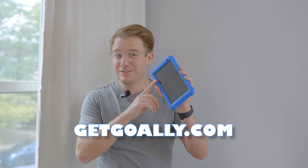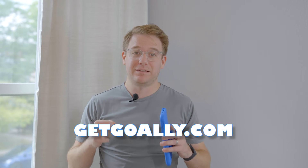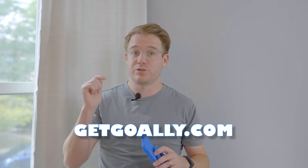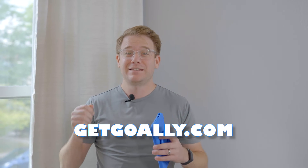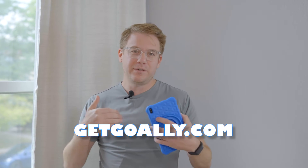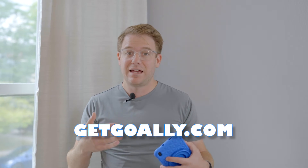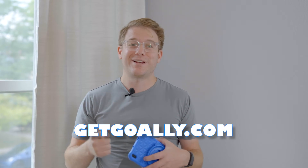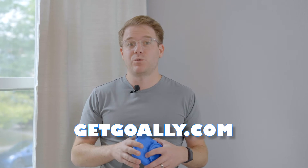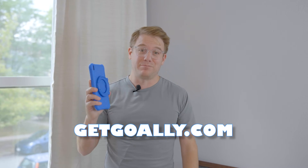You know what for sure works well? Goalie — that's our sponsor. Goalie makes tablets for kids to learn independent living skills. There's no distractions, no web browser, no app store. There's just a whole lot of apps that teach them how to communicate, how to feel their feelings and deal with those feelings, and how to be independent — like how do I make myself some mac and cheese, or how do I get dressed in the morning? If you've got kids that are working on executive functioning skills or communication skills, check out the Goalie tablet.